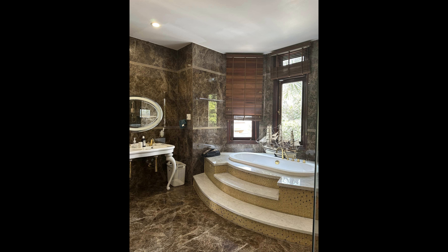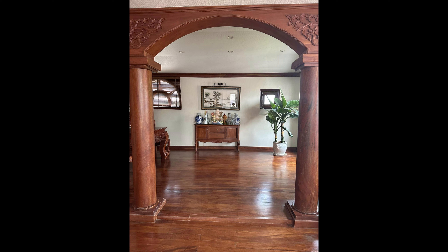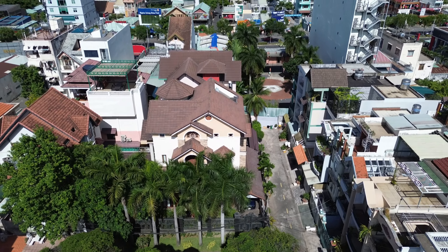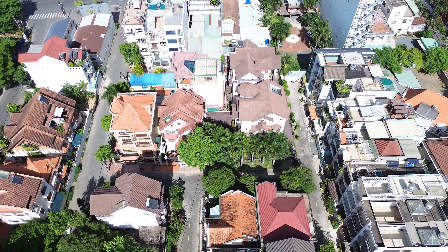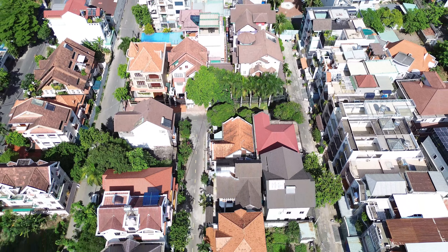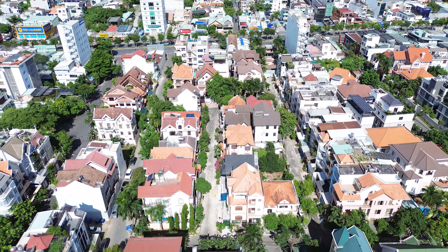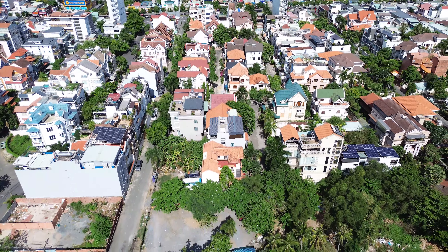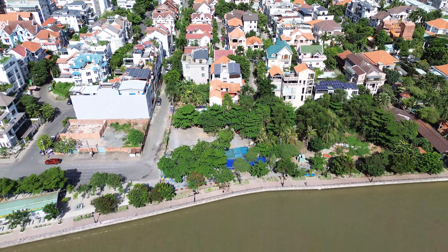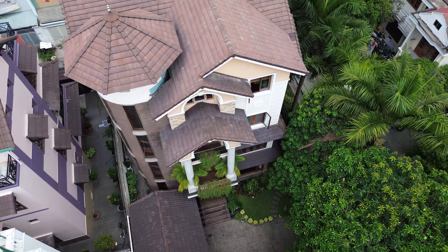Căn biệt thự này có mặt tiền 24 mét, mặt sau 15 mét, chiều sâu không sâu lắm, và có 4 tư. Vị trí vô cùng đẹp. Căn này có sân để xe rất rộng, để được 5 xe ô tô. Nội thất toàn gỗ xồi đỏ nhập khẩu. Có phòng bếp và thang máy nhập khẩu. Thiết bị vệ sinh rất trình trọng — bồn tắm và thiết bị trong này rất cao cấp. Đồ gỗ nhập khẩu rất đẹp.